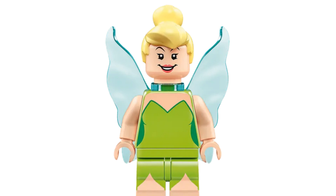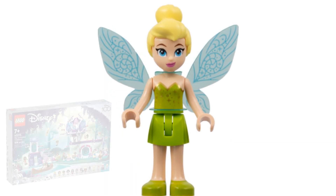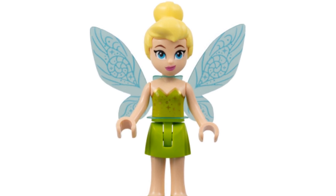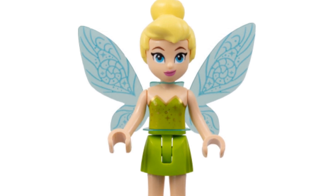While I do like the wings, they aren't very accurate for Tinker Bell. Also in 2023, Tinker Bell made an appearance as a mini doll in The Enchanted Treehouse with Wendy. Her wings are really detailed and even have the pattern fans of the Tinker Bell movies will recognize.